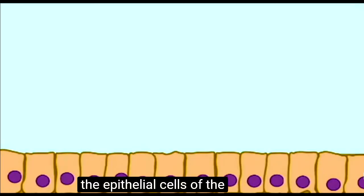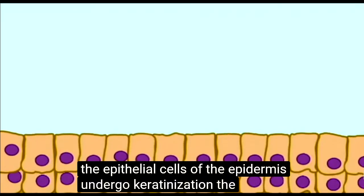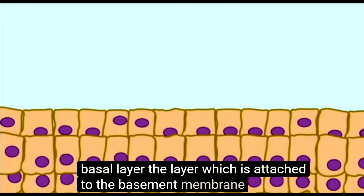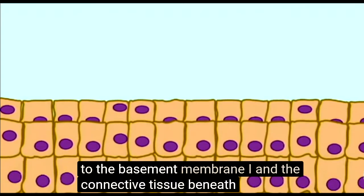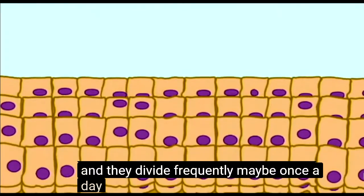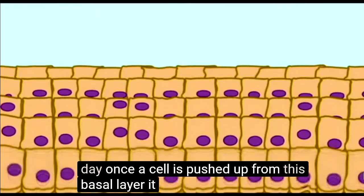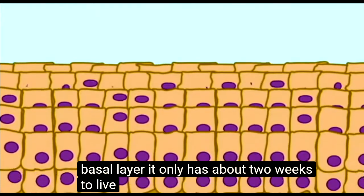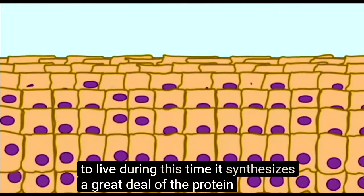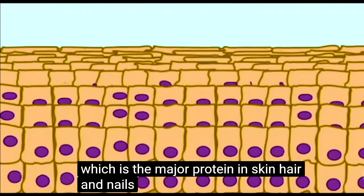The epithelial cells of the epidermis undergo keratinization. The cells at the basal layer — the layer which is attached to the basement membrane and the connective tissue beneath — are cuboidal, and they divide frequently, maybe once a day. Once a cell is pushed up from this basal layer, it only has about two weeks to live. During this time, it synthesizes a great deal of the protein keratin, which is the major protein in skin, hair, and nails.